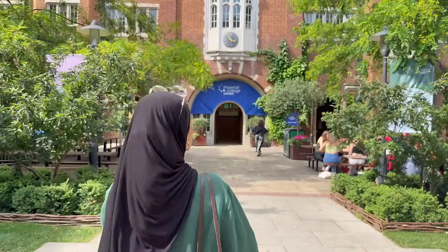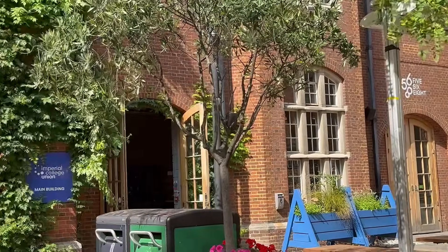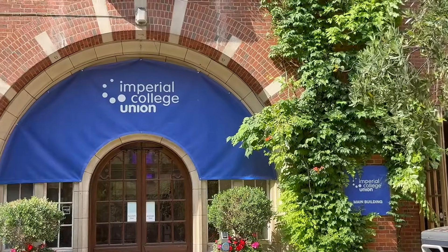Student communities at Imperial are abundant. There is something for everyone no matter what your interests are. You can actually set up your own society with the support of the student union if you want.